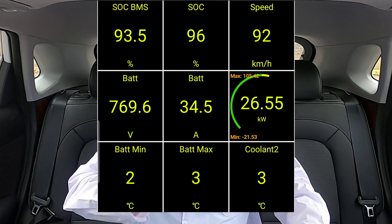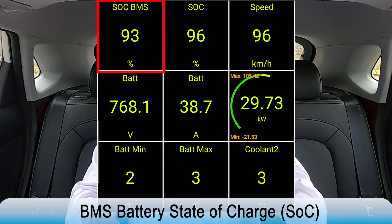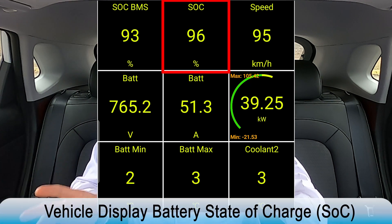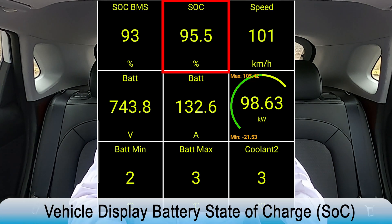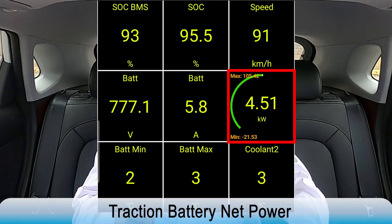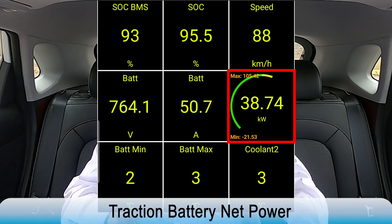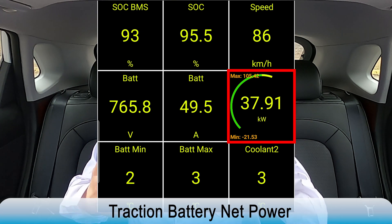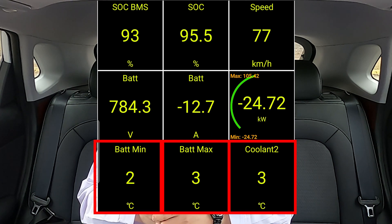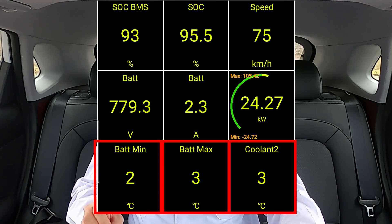Up top, there are two state-of-charge measurements. There is a state-of-charge percentage measured by the BMS, or the battery management system, and another state-of-charge percentage that is the one actually displayed by the vehicle. Next, there is the net power of the main battery — a positive number means power is coming out of the battery, and a negative number means power is going into the battery. There are three temperature measurements we will track: battery min, battery max, and coolant 2.